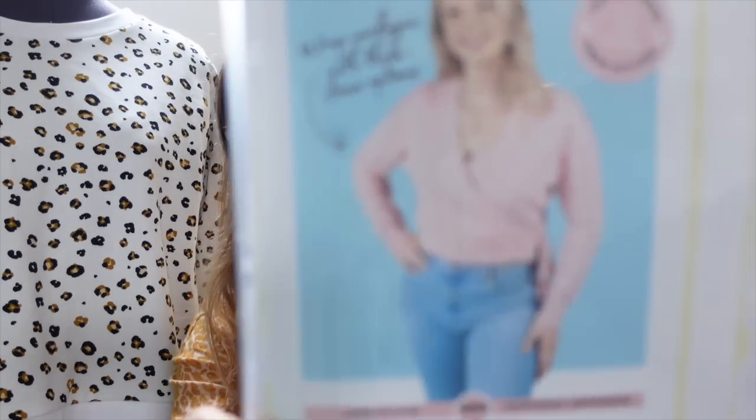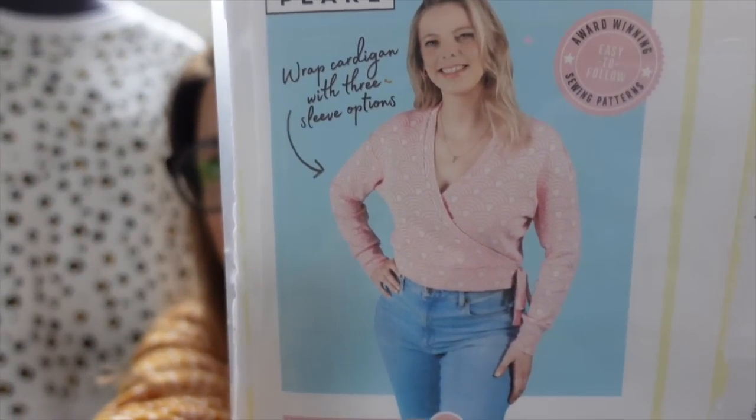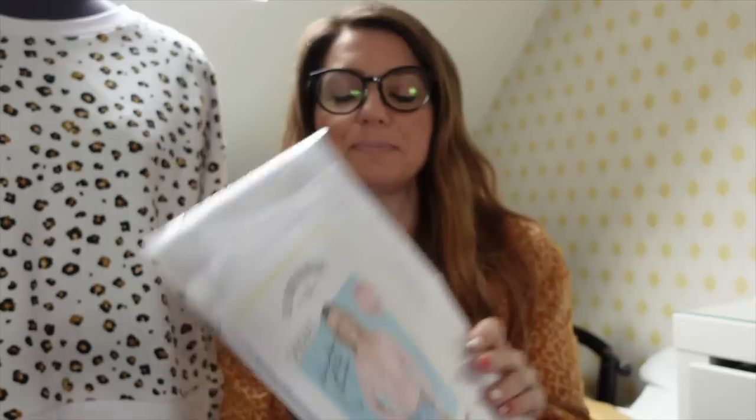Well first of all, let's start with what I'm wearing. I'm actually wearing my Tilly and the Buttons Pearl cardigan, which if you haven't heard of, I don't know where you've been, because it's been all over Instagram and fellow vloggers have been making this. As soon as I saw this pattern I purchased it — I just thought it was really unusual and the pictures on the model really do it justice.